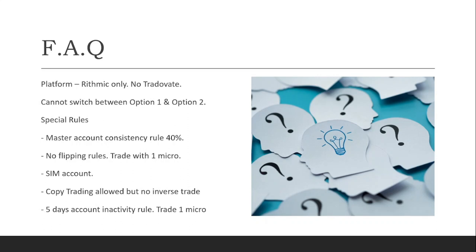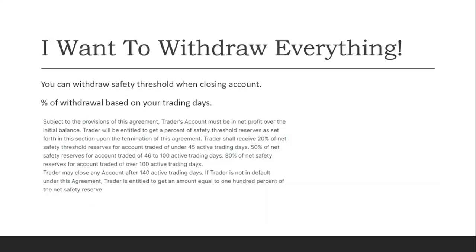You cannot do inverse trading between master accounts — meaning you cannot go long in one account and short the same instrument in another. There is also a five-day account inactivity rule, which is easy to manage by trading one micro every five days. If you want to close your Bullinox account and withdraw everything including the safety threshold, the percentage you receive is based on your active trading days: 20% for under 45 active trading days, 50% for over 100 active trading days, and 100% of the net safety reserve if you are above 140 active trading days.